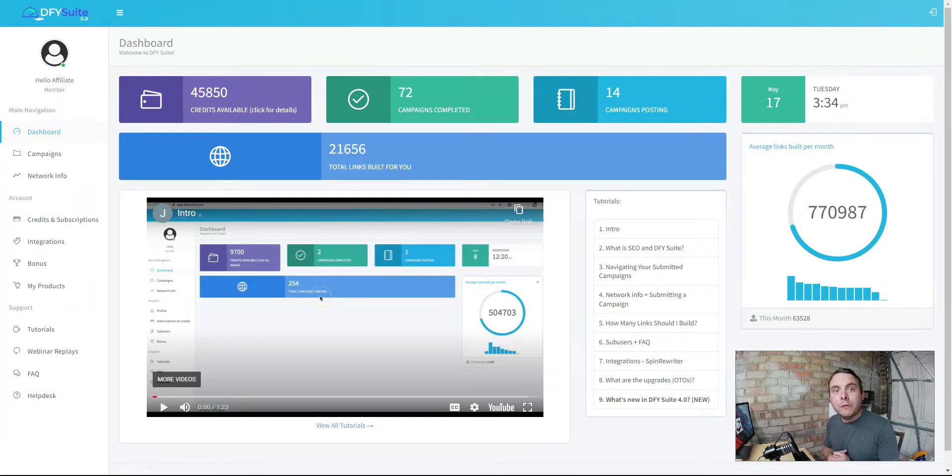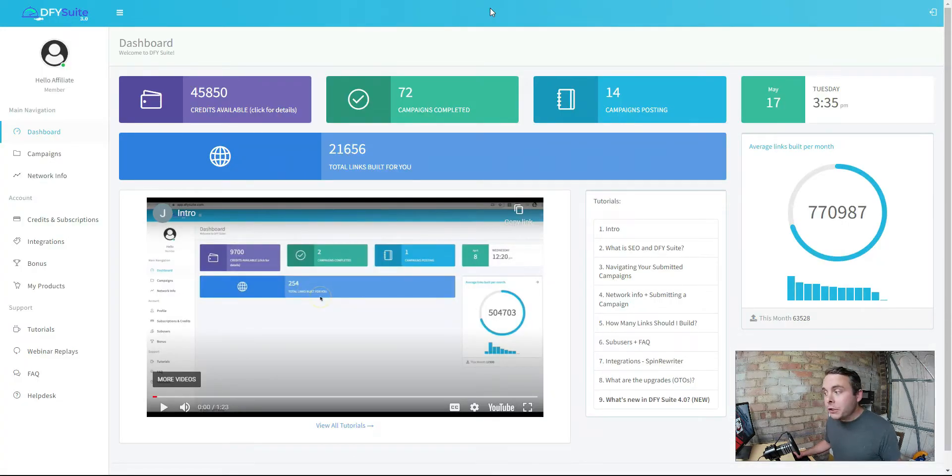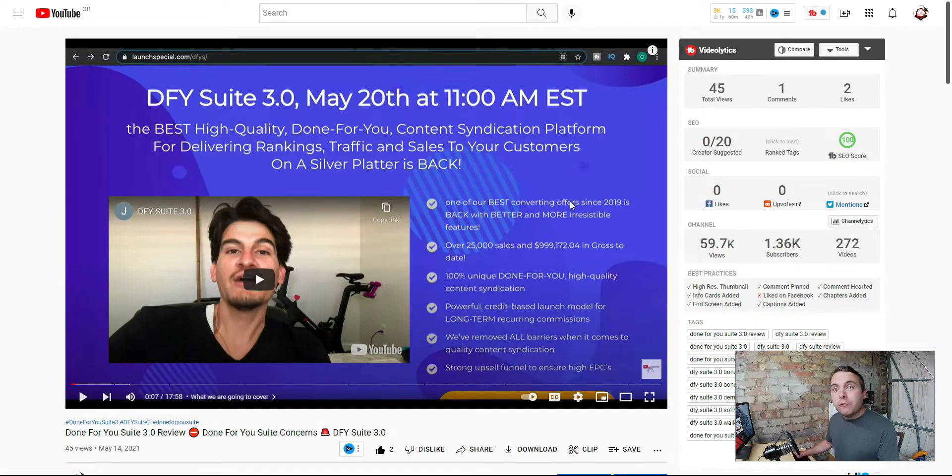Hello and welcome. Today I want to share my honest review of Done For You Suite 4.0. This is Joshua Zamora's latest update to the Done For You Suite series. I reviewed Done For You Suite 3.0 just over a year ago on this channel - May 14th 2021. We're now on 4.0. They've added some new features but the core product is essentially the exact same thing. I did not recommend Done For You Suite 3.0 and I do not recommend Done For You Suite 4.0.